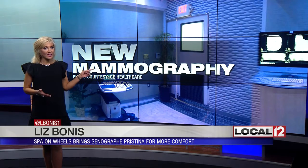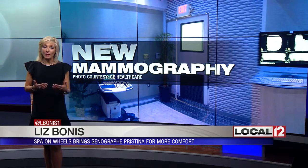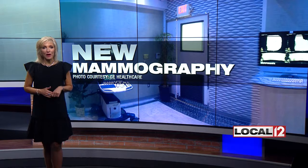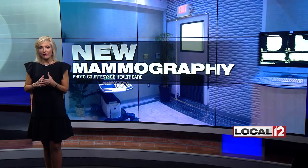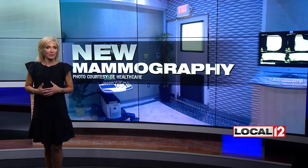GE Healthcare says this is one of the first imaging machines for mammography designed for women by women. This is kind of what it looks like inside what they call their spa on wheels. But what they really are trying to do is get radiology sites in our area and women to buy into this. They say it is a more comfortable mammogram.